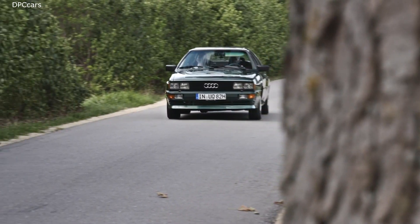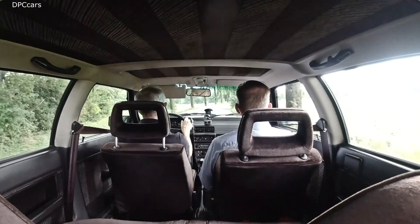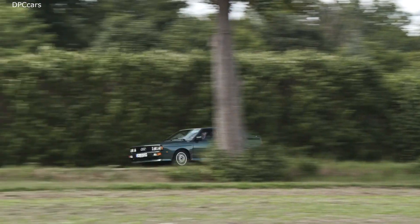Basically, we used to develop things using trial and error in the old days. There was no one to ask because no one had any experience of turbocharged engines or four-wheel drive.